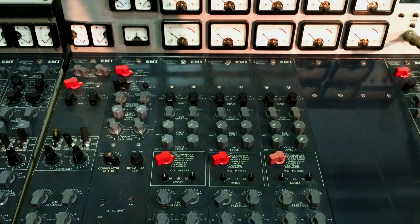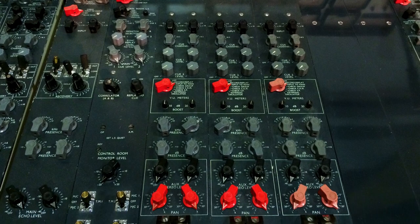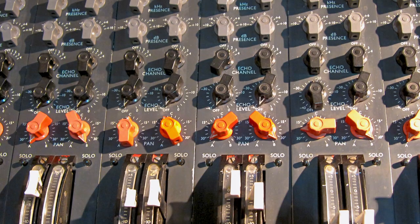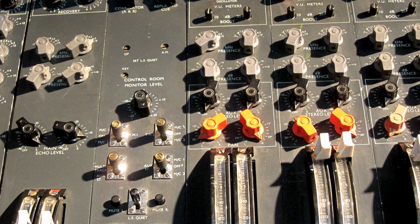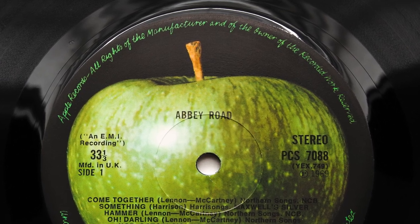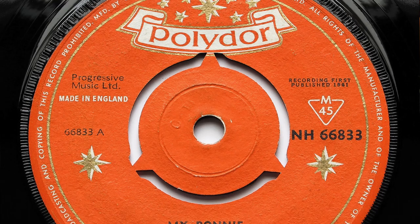Unlike the old RED desks, the new TG12345 had built-in limiters and compressors which were modelled on the old Altecs and Fairchilds. It also had treble and bass controls on each individual channel, as well as more EQ available on grouped channels and the main outputs. Abbey Road was the only Beatles album to be recorded and mixed on the new TG desk. The effect of this new desk was to make the sound rounder and brighter and gave them their best sounding recordings since the Polydor sessions in Hamburg.